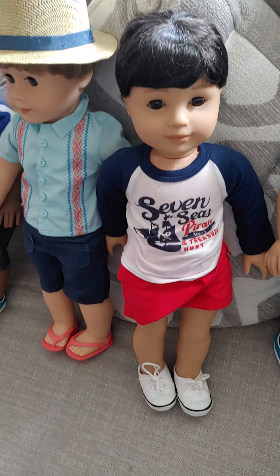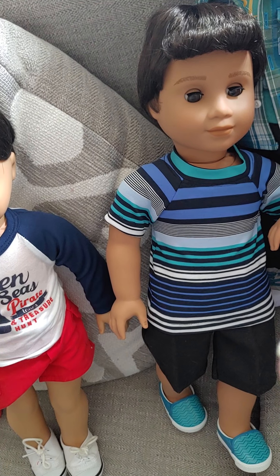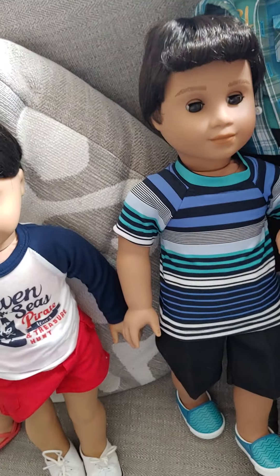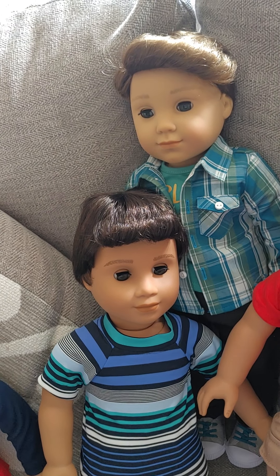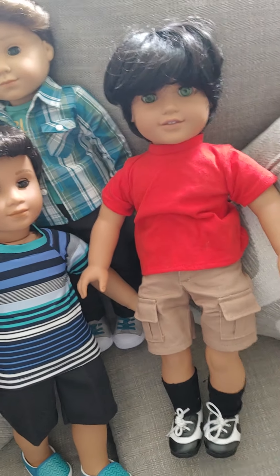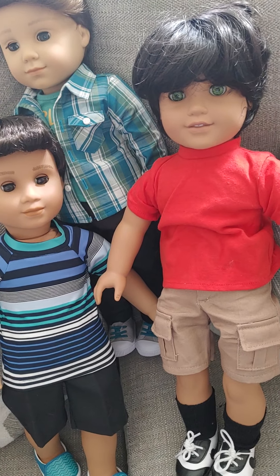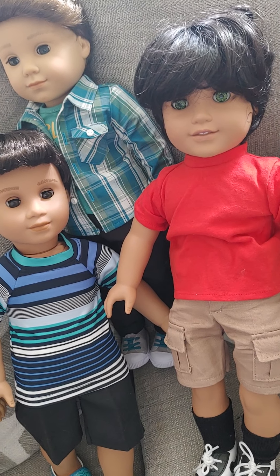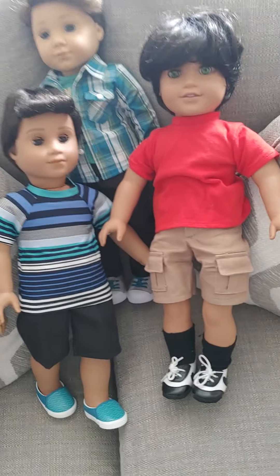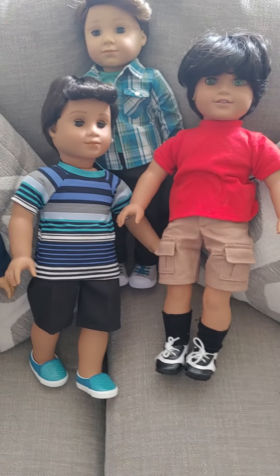That is Kip. And then we have Jack. He's wearing a striped shirt and some black pants and his meet shoes. And then we have Logan back here, he's wearing his regular meet outfit. And then we have Caden. Caden is my trans boy doll. He was originally a Josefina, but I did not make him. I bought him from Facebook for about $45 fully dressed, so he was a really great deal. And I'm really happy to have a trans boy in my collection.